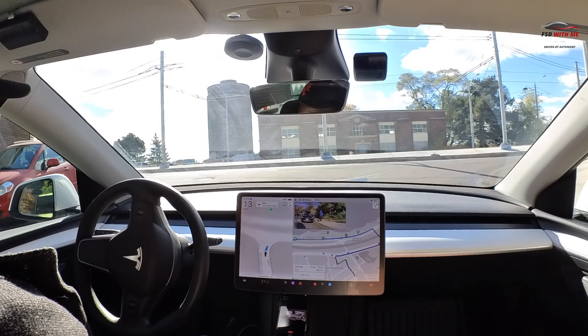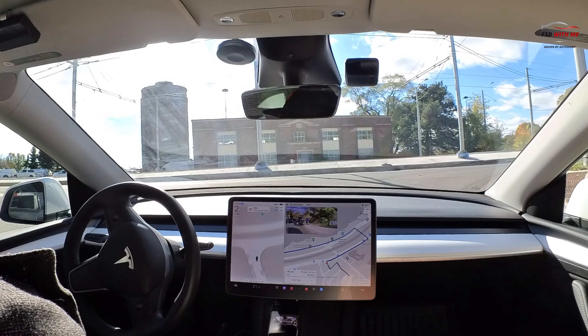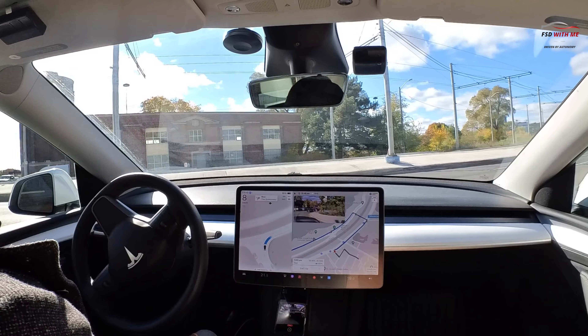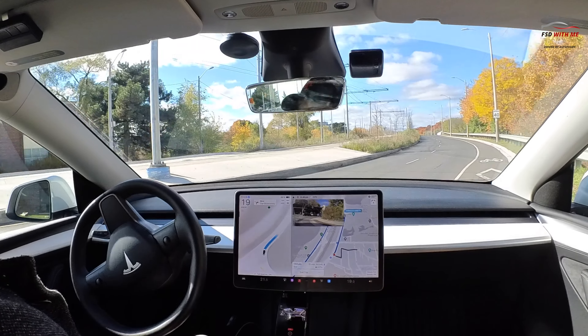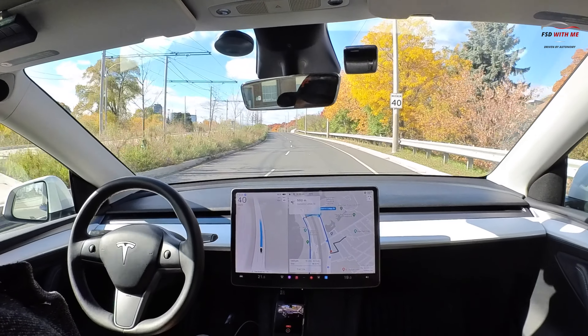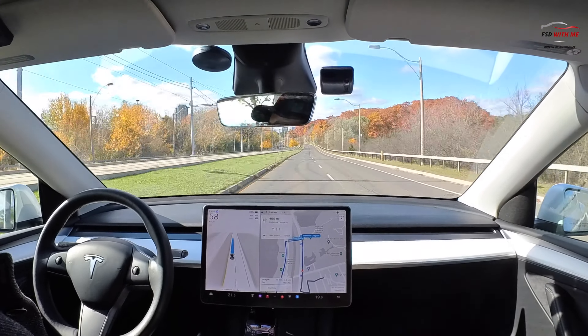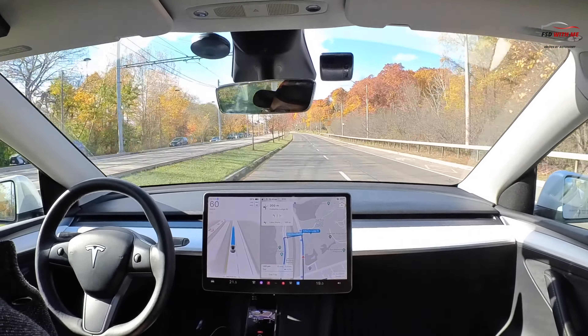Now what we're going to do is come up here to a bit of a blind left — we're going to be turning right — so FSD is going to have to inch forward until the cameras can clearly see. And as you can see on the display there's no vehicles coming. Very good acceleration there and it does a fantastic job with that.